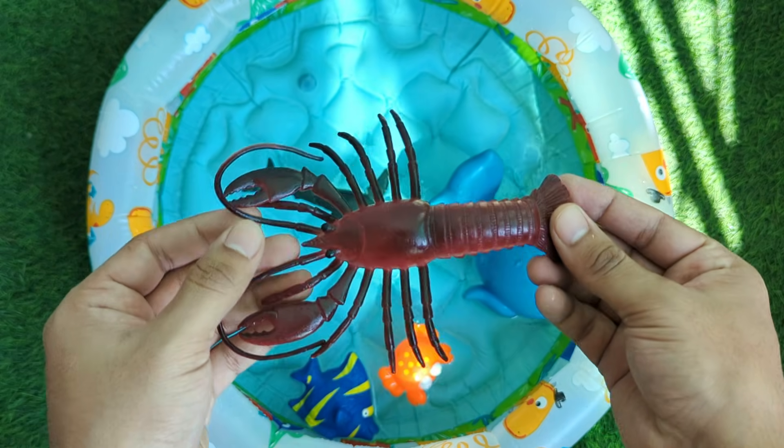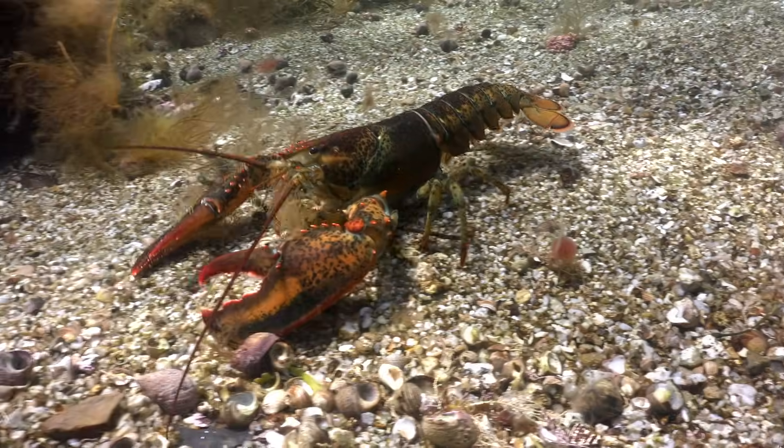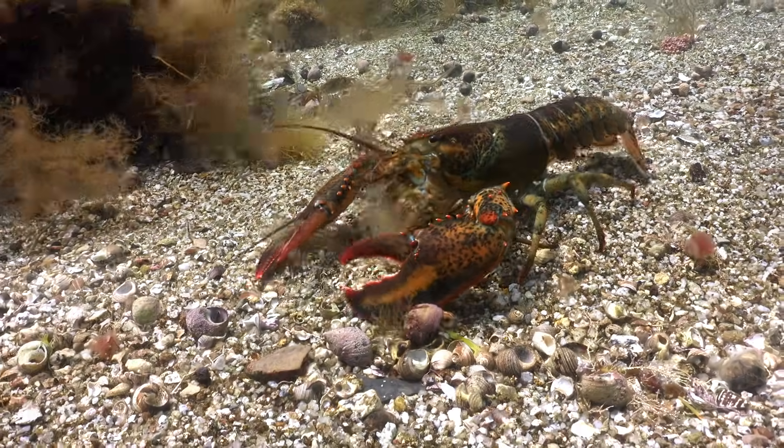Lobsters are fascinating sea creatures that live on the ocean floor, hiding under rocks and in burrows. They have hard shells, called exoskeletons, which protect their bodies.